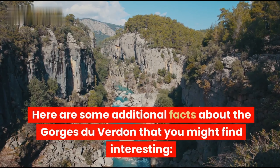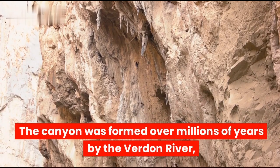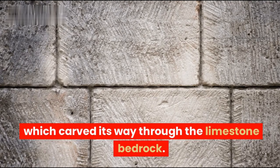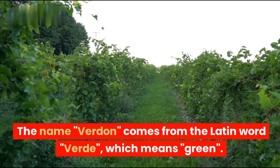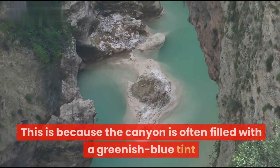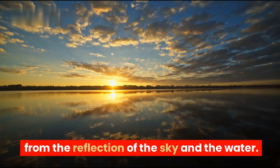Here are some additional facts about the Gorges du Verdun. The canyon was formed over millions of years by the Verdun River, which carved its way through the limestone bedrock. The name Verdun comes from the Latin word verde, meaning green, because the canyon is often filled with a greenish-blue tint from the reflection of the sky and the water.